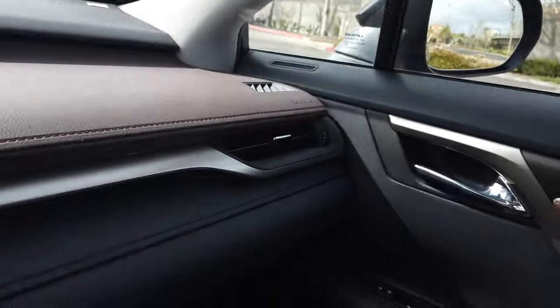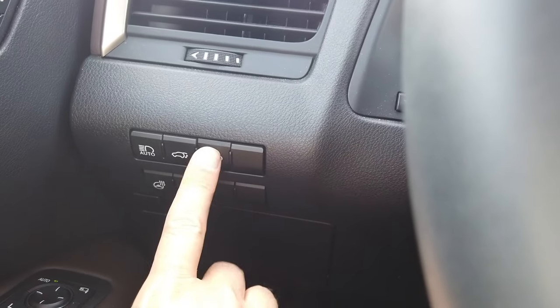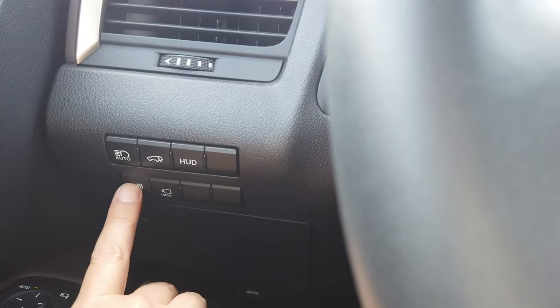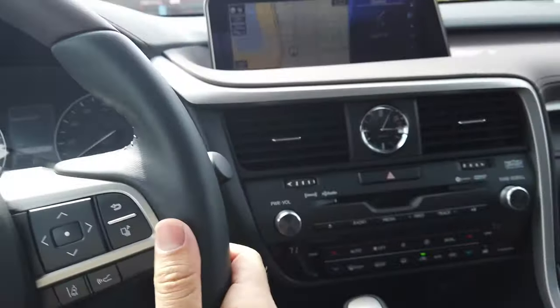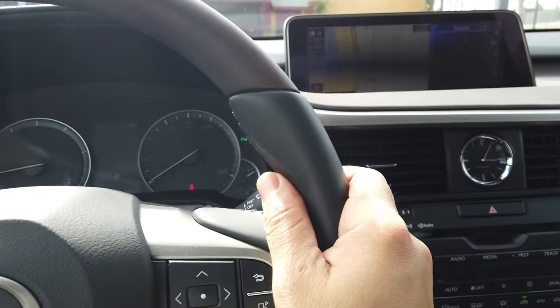The audio system is the Mark Levinson option — it sounds pretty good, we like it. This is the heads-up display that also comes with the package, and there's a heated steering wheel. The wood is not heated, only the leather portion, and we actually use it — it's pretty nice.